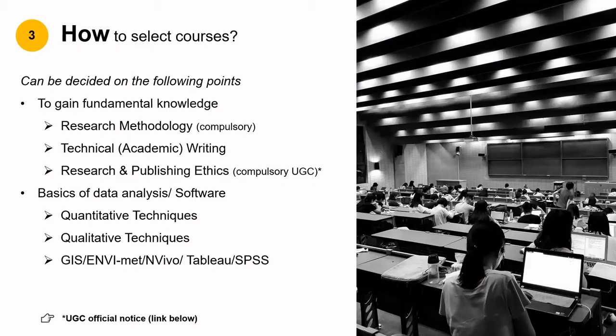Do not forget to take reviews of all these courses from previous students. Lastly, look at courses related directly to your PhD topic, which will be the most interesting and engaging ones to attend.